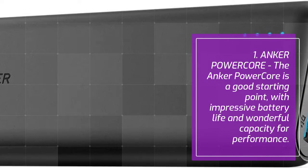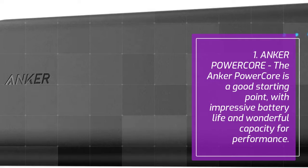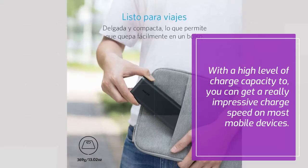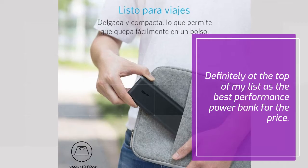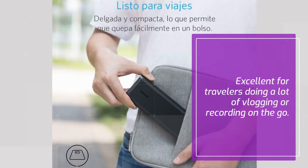1. Anker Power Core. The Anker Power Core is a good starting point, with impressive battery life and wonderful capacity for performance. With a high level of charge capacity, you can get a really impressive charge speed on most mobile devices. Definitely at the top of my list as the best performance power bank for the price, and excellent for travelers doing a lot of vlogging or recording on the go.